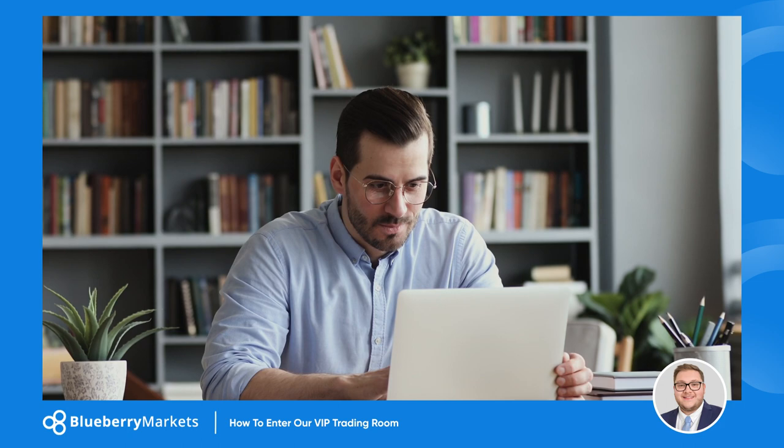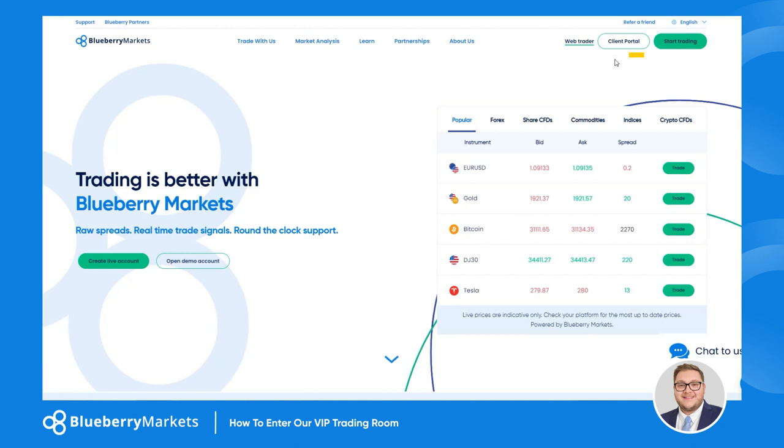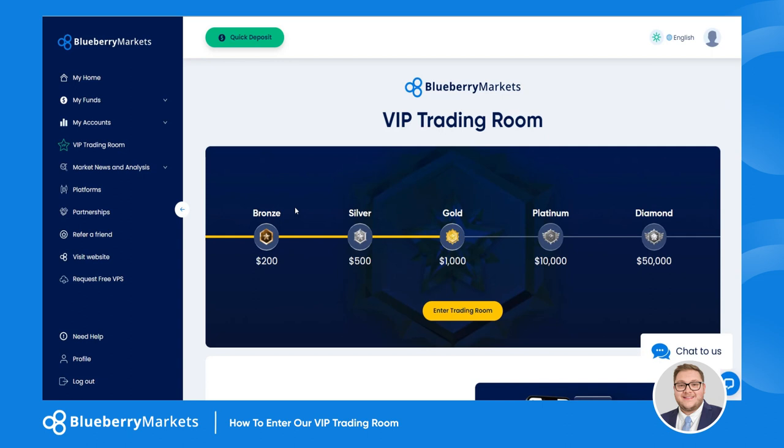Once you've joined the ranks of Blueberry Markets and met the deposit threshold, navigating to the VIP trading room is a breeze. In your client portal, you'll find a dedicated menu on the left. Here, you'll see the VIP trading room button — click it and you're one step closer to the heart of the trading community.